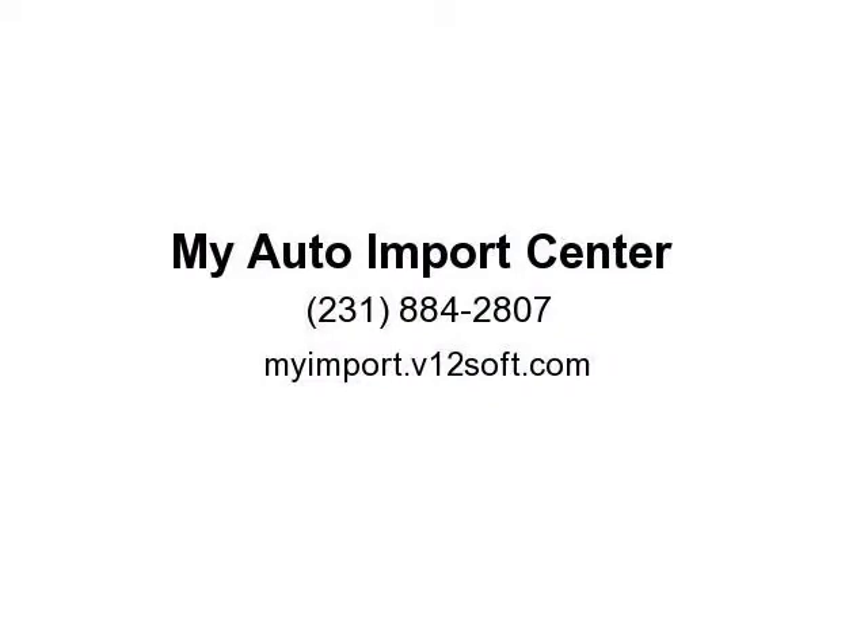2.0L 4-cylinder TFSI engine, 31 highway and 24 city MPG. My Auto Import Center in Muskegon — we treat the needs of each individual customer with paramount concern. We know that you have high expectations, and as a car dealer we enjoy the challenge of meeting and exceeding those standards each and every time.